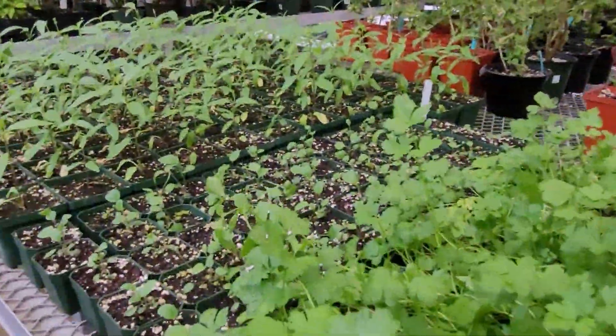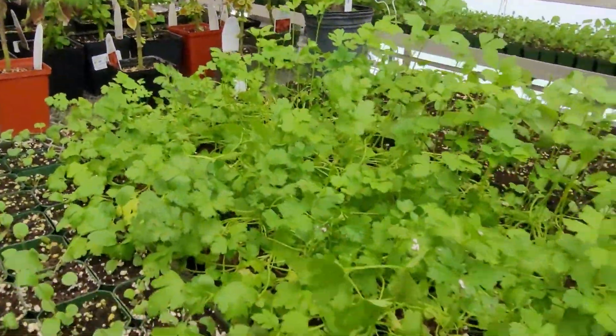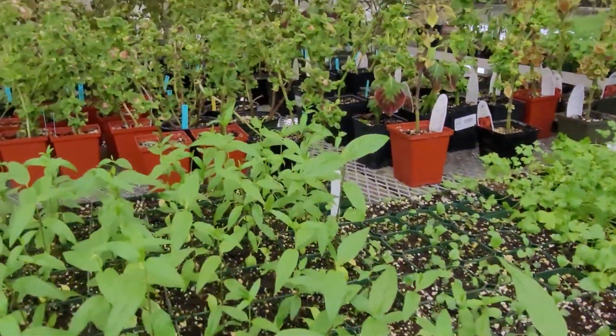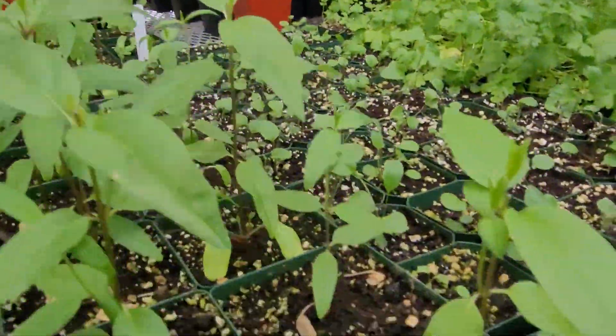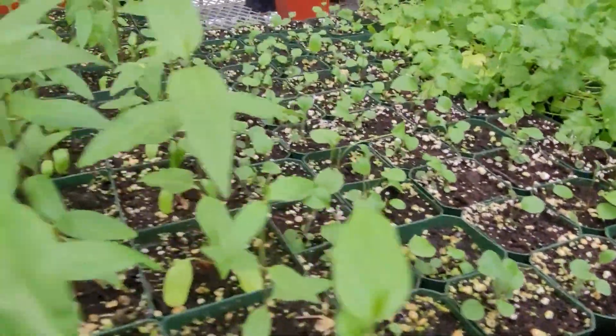This is my batch of parsley that I'm going to put out there, see if I can draw some caterpillars for the black swallowtail. This is prairie coneflower, and it's really, really pretty — it's got a taller cone in the center, and the yellow petals droop down.